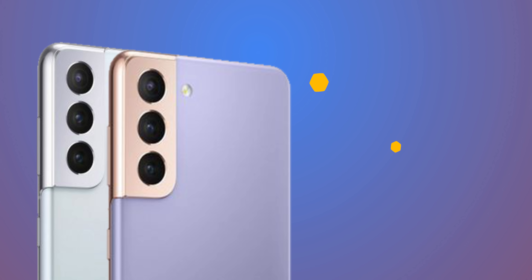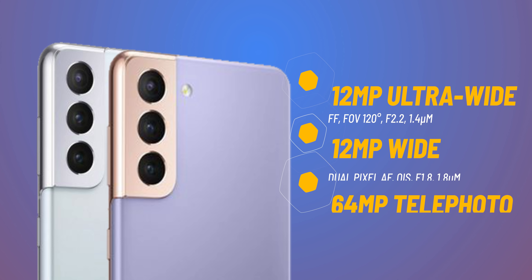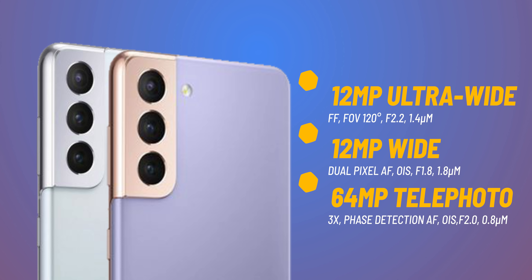The S21 and S21 Plus are a bit of a downgrade in the camera department, partly because they're thinner phones with smaller sensors. Both feature three cameras: a main camera, an ultra-wide, and one telephoto lens that zooms up to 3x optically, with additional digital zoom beyond that.